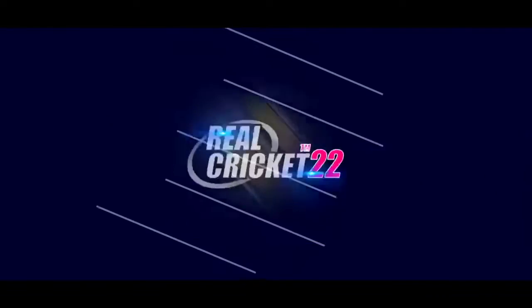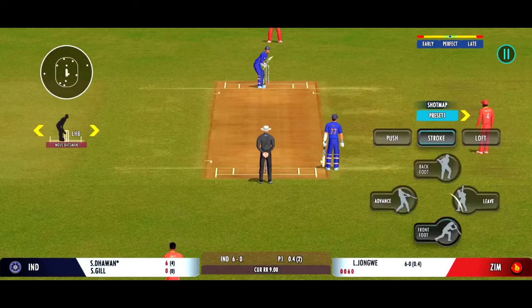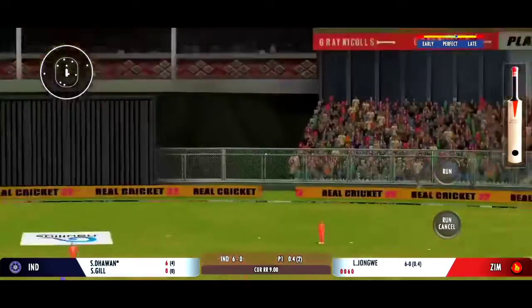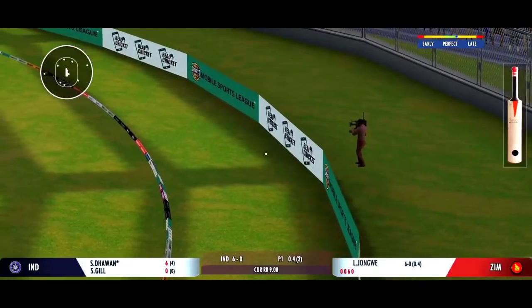That's a beauty — the batsman had to play at that one. Picked and deposited out of the park for six.